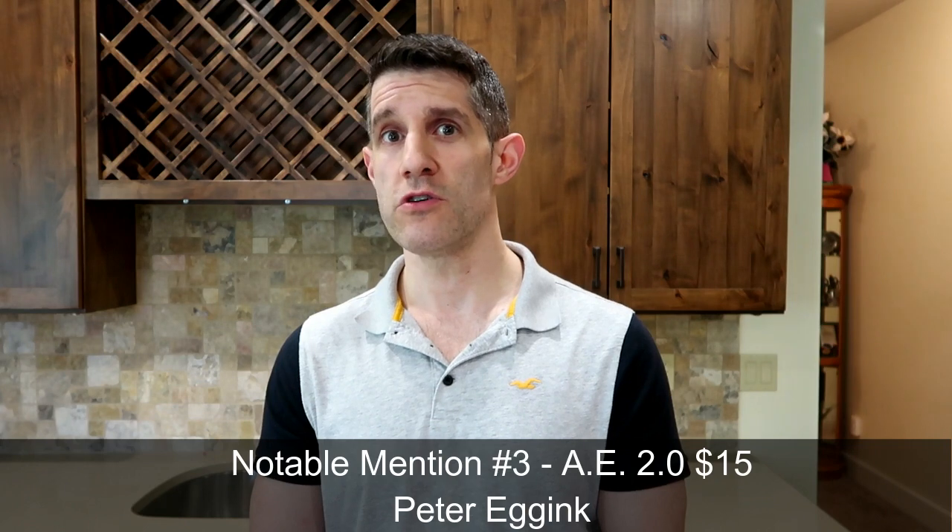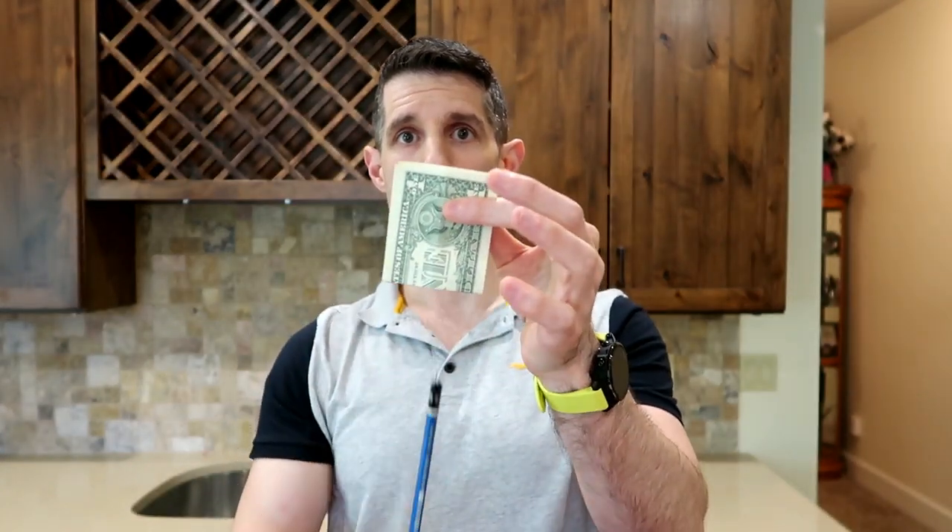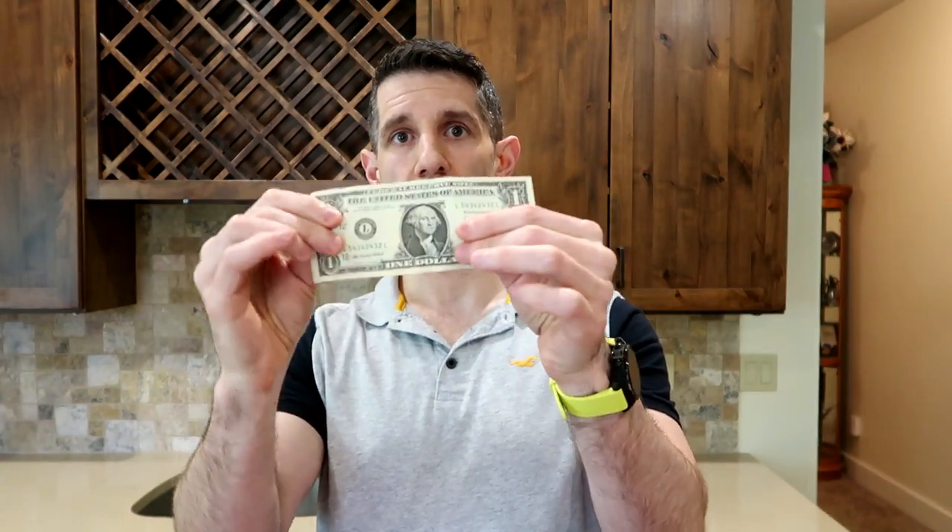The last notable mention goes to Peter Egg Ink and his effect Artificial Experience 2.0. The effect is extremely visual and really simple: you introduce a bill to the spectator, ask them for a pencil, place the pencil in the bill, and just push it right through — it has a nice auditory illusion and is really convincing. You pull the pencil all the way through, then open up the bill to show there is literally no hole whatsoever.